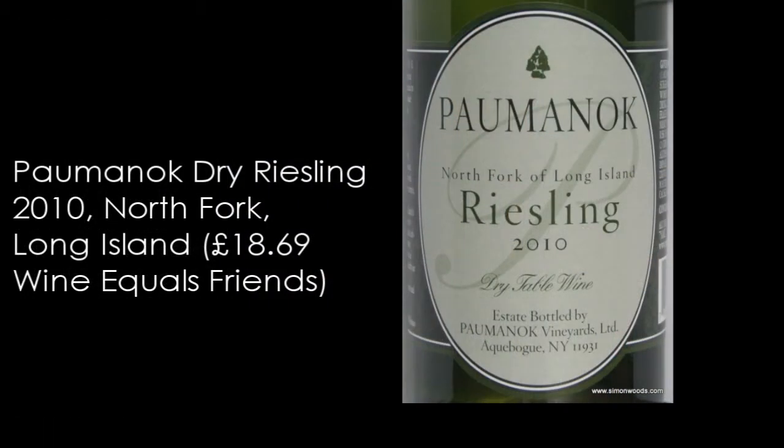These fall into the dry to medium end of Riesling. Even the dry ones have got a little bit of sugar in there, but the idea is that because they've got quite a bit of fresh, grippy acidity, you don't notice the sweetness so much. I've done them in vintage order and then within vintage by alcohol. The first one is Palmanoc from North Fork — a 2010 Riesling weighing in at 11% alcohol.